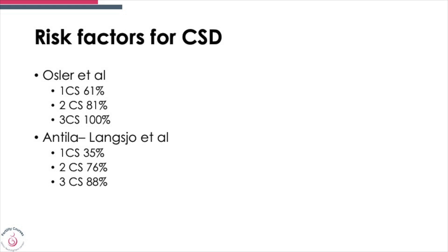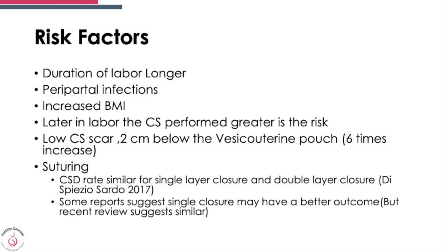What is the risk for cesarean section scar defects? In two studies, if you have one cesarean section the risk goes up to 61%, and it steadily keeps increasing with three cesarean sections. Risk factors include prolongation of labor, peripartum infections, increased BMI, cesarean section performed later in labor, and a very low scar placed closer to the utero-vesical pouch — which gives a six times higher chance of cesarean section scar defects. With suturing, whether you do a single layer or double layer closure, it doesn't seem to make a huge difference.